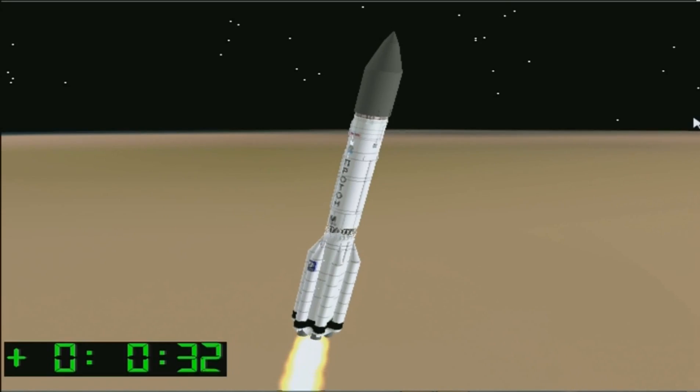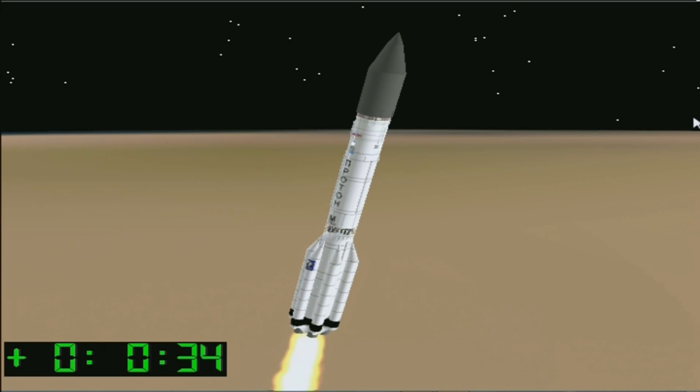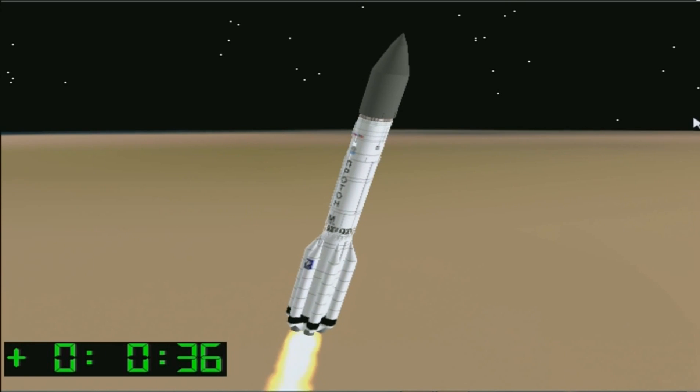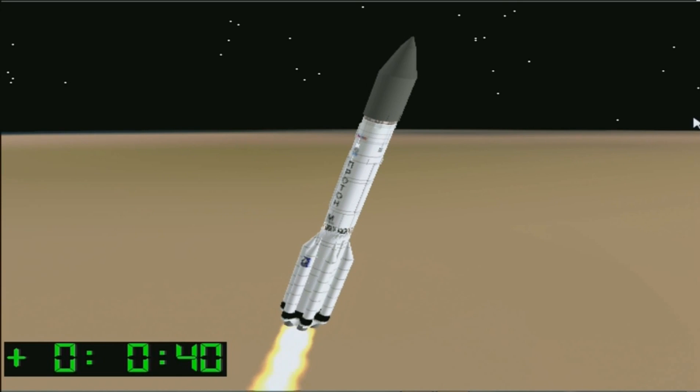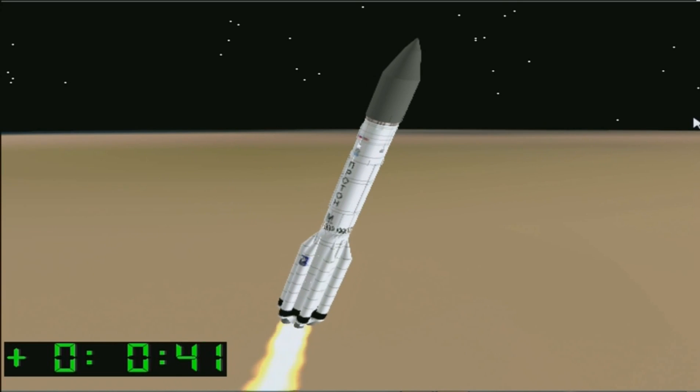Now about 10 seconds after liftoff, the vehicle does do a roll maneuver to align the launch vehicle pitch axis with the northeasterly launch aspect. Unfortunately with the cloud deck there, the vehicle is now out of sight of the cameras.